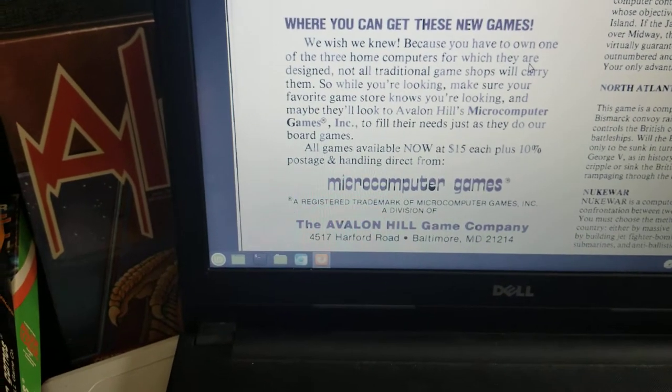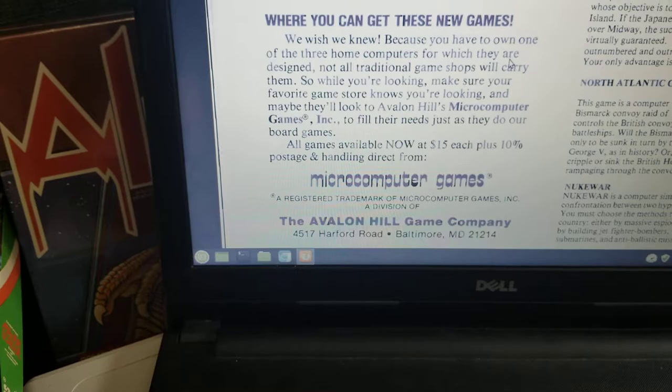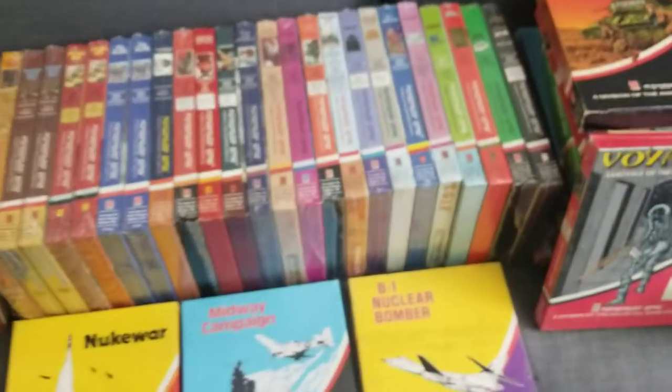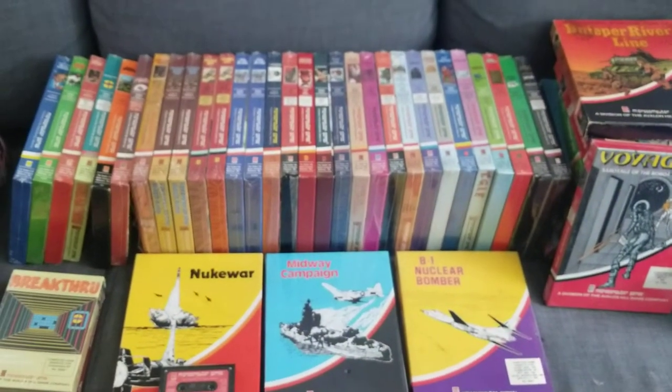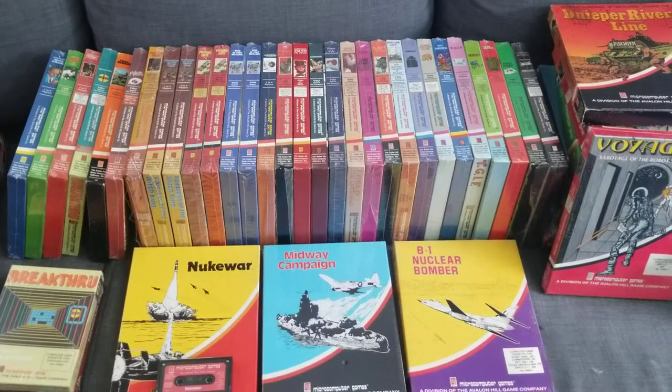They had no idea what store was going to carry them. This was a brand new concept — people were barely carrying the computers. If you love early retro computing like I do, I highly recommend it. Check these guys out and I'm definitely going to be talking about them more.